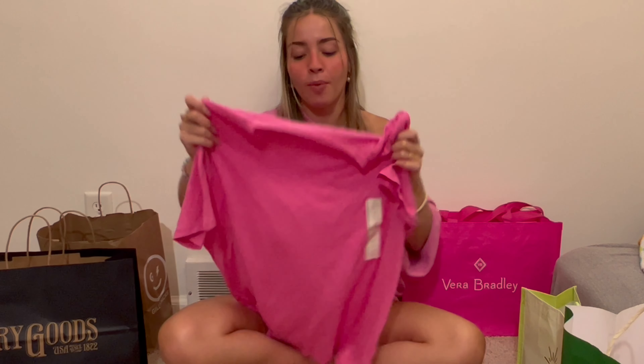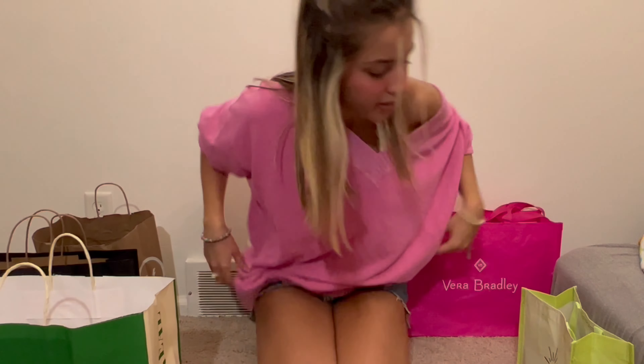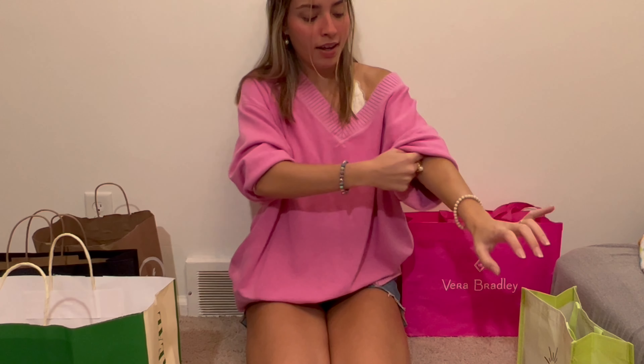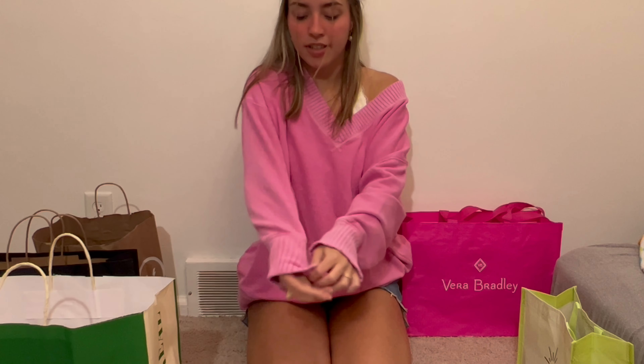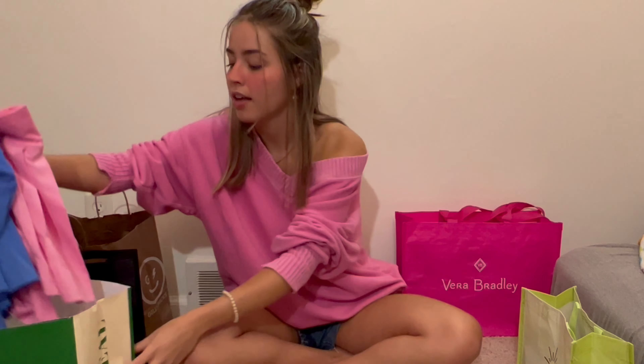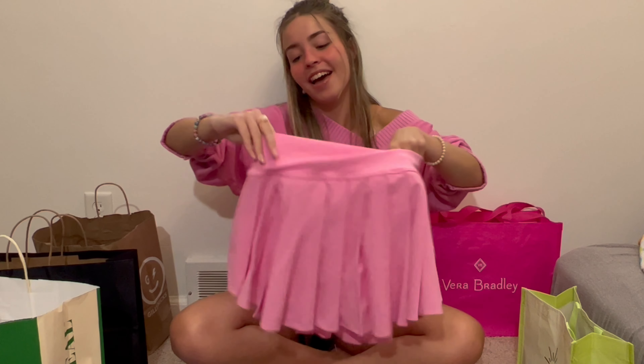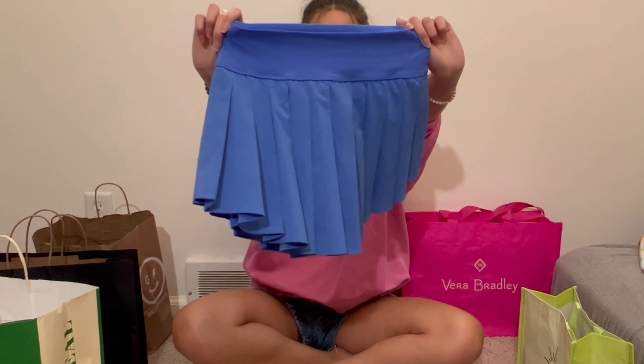Now Aerie! The first thing I got is actually what I'm wearing — this really cute oversized pink sweater with a little v-neck, long-sleeved, very cozy. Good for lake days in the summer. From Aerie I also got two of their really cute tennis skirts: a pink one, obviously, and a blue one as well.